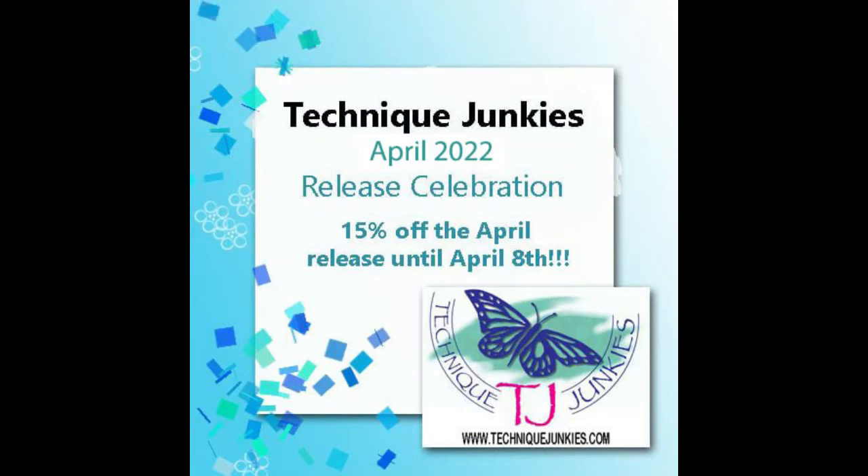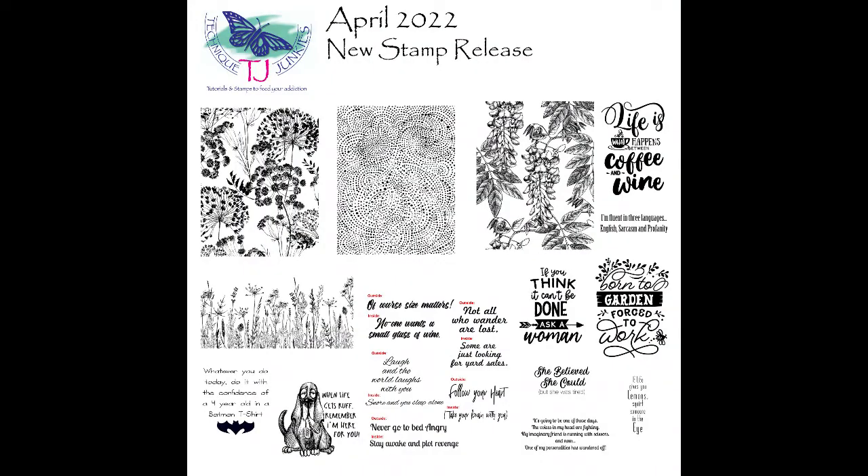Hi and welcome. I'm happy to share with you the new release stamps for Technique Junkies for April 2022. New release stamps are 15% off until April the 8th. Here's a snapshot of all the new stamps in this release. I am going to be walking you through all of these new release stamps right now during this video.